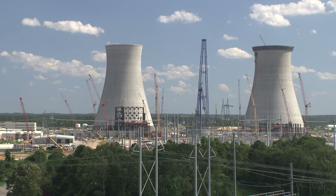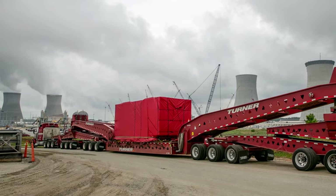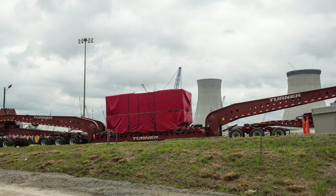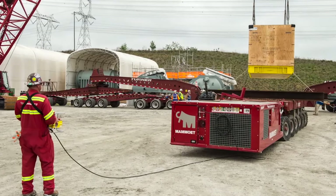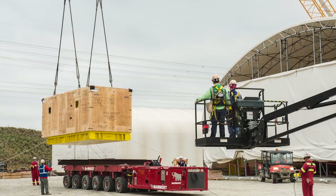In April, the first AP1000 reactor coolant pumps arrived by truck from Pennsylvania. Weighing in at just over 187 tons, these pumps help to cool the reactors. When completed, each unit will have four reactor coolant pumps. We now have the first three on site.